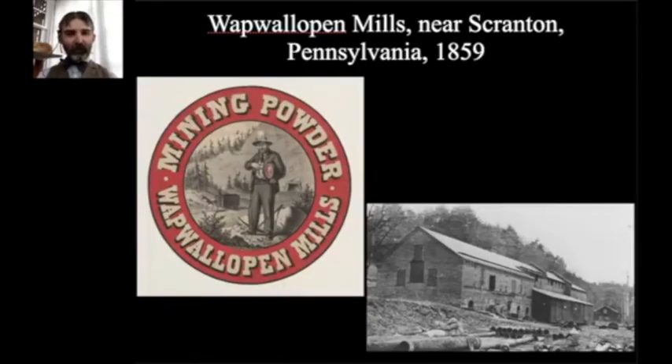The first factory DuPont built away from the Brandywine was near Scranton, Pennsylvania, in 1859 — called the Wap Wallopin Mills. Scranton is right in the heart of anthracite country in the Pennsylvania coal fields. It was incredibly expensive to move black powder during the 19th century, since shippers were understandably not happy about moving an explosive substance. By building a factory close to where the powder would be sold, DuPont could cut a lot of shipping costs. The Wap Wallopin Mills ran well into the 20th century under DuPont control.